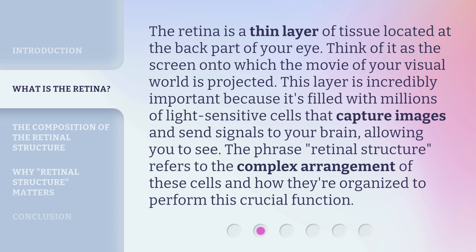This allows you to see. The phrase 'retinal structure' refers to the complex arrangement of these cells and how they're organized to perform this crucial function.